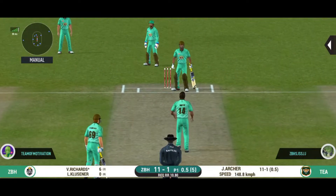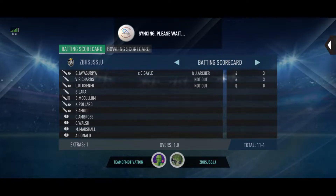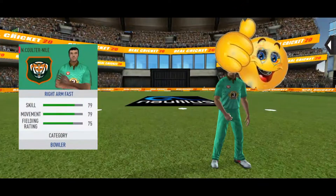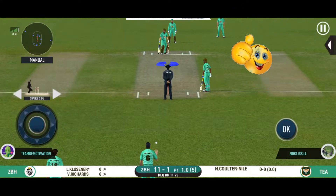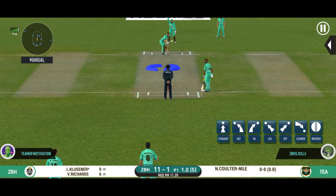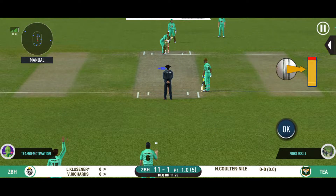Oh, he missed that one. Pacer introduced from the other end. Batsman is all geared up to face his first ball.